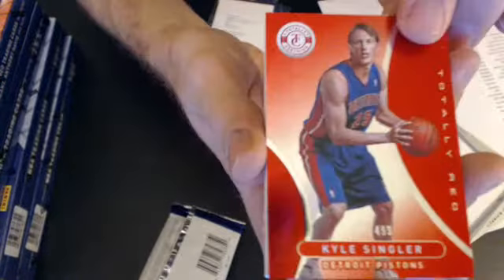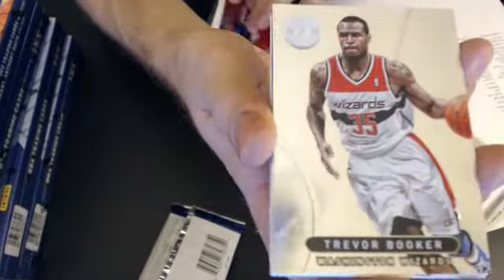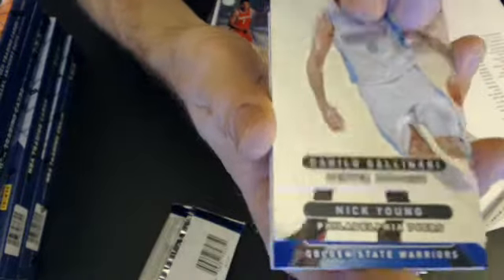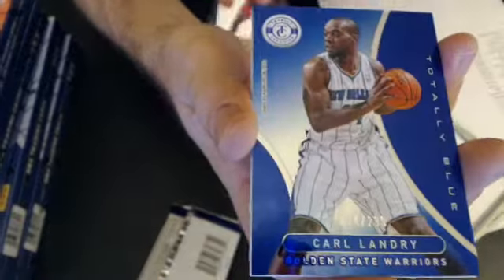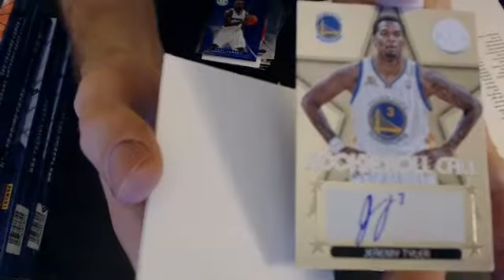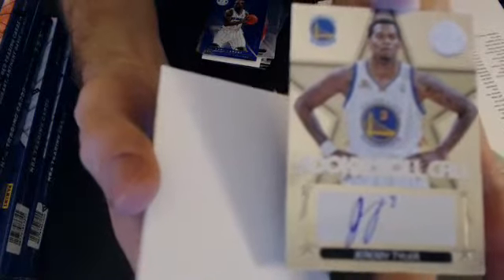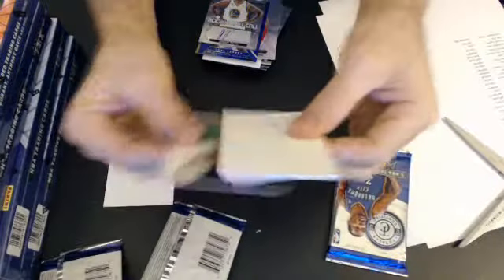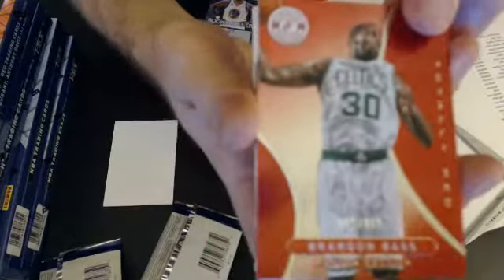We have a Kyle Singler at $4.99, Booker, Lamb, Gallinari. Nick Young — we have a Carl Landry at $2.99. Our next pull is a Jeremy Tyler rookie roll call auto, and that will go to Eric 2005. We have a Brandon Bass at $4.99.